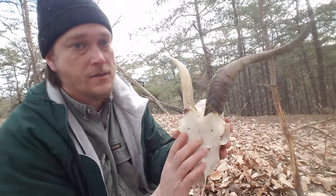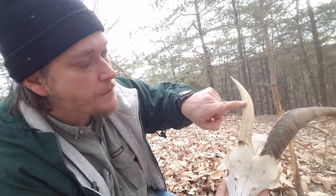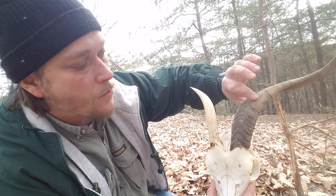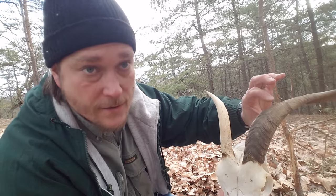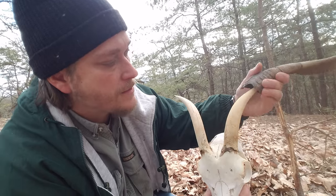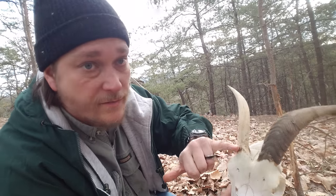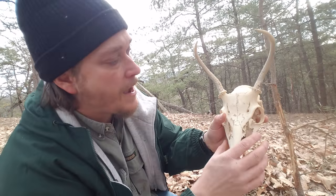Horns, on the other hand — say like this skull here, which is just a domestic goat — the bony protrusion extends out of the skull the whole way, and the horn is covered by proteins, specifically keratin, which is the same stuff that's in your fingernails. You can see that it's hollow and fits right over. Now, if you were to cut these off, they don't grow back, while a deer's antlers, after they shed, will grow back every year.